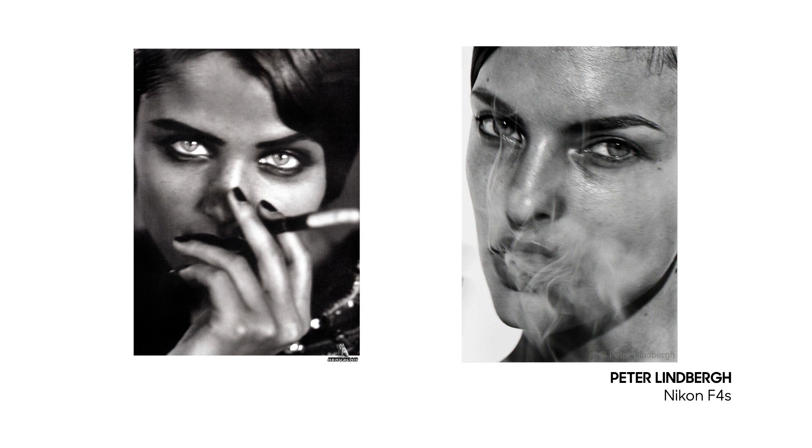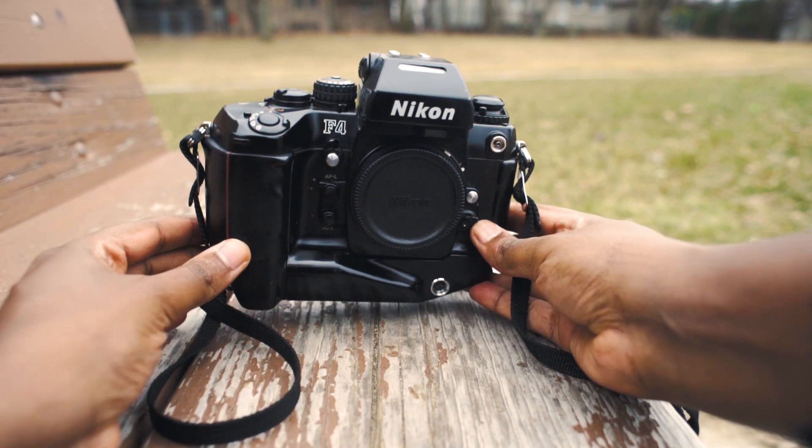One of my favorite photographers of all time, rest in peace, who died in 2019, is Peter Lindbergh — and this was the camera he used prior to the F5. His most famous images were shot on this camera, like the supermodels and all the amazing other images from back then.